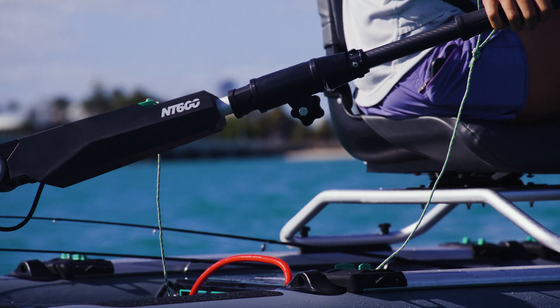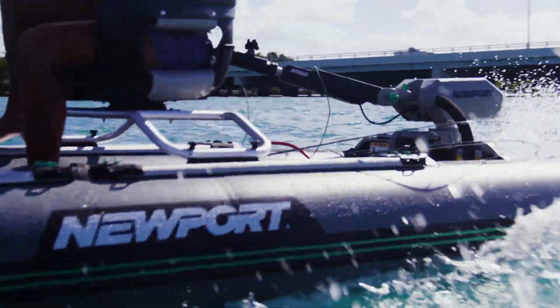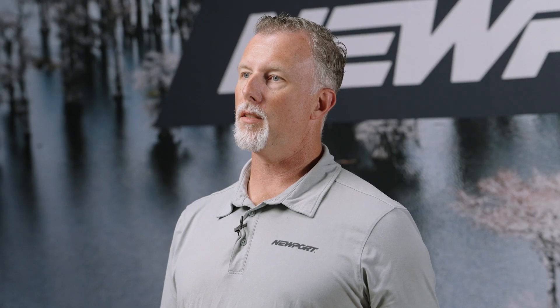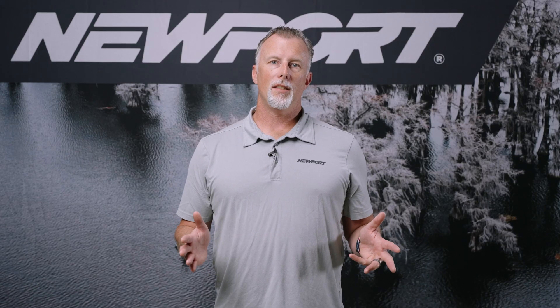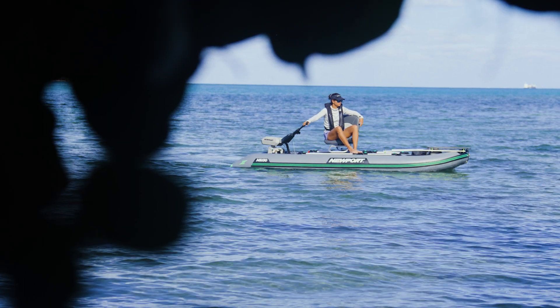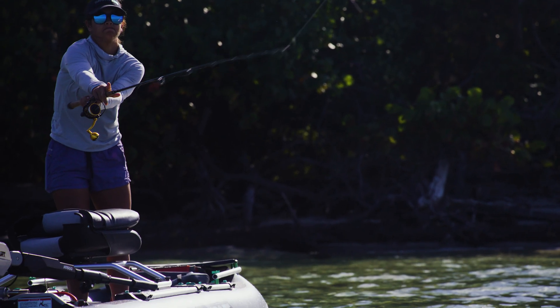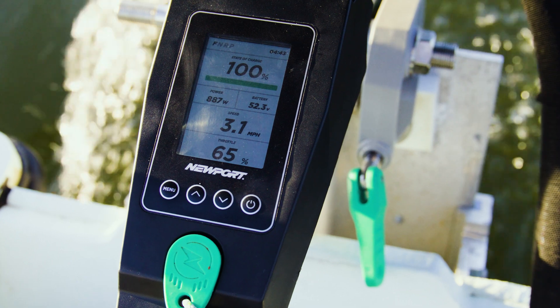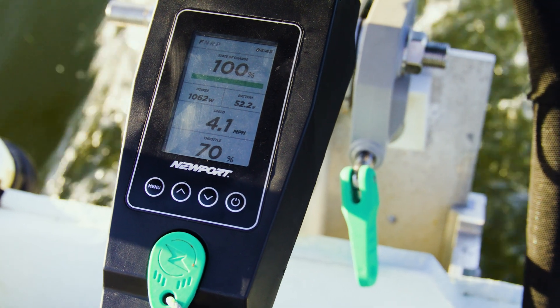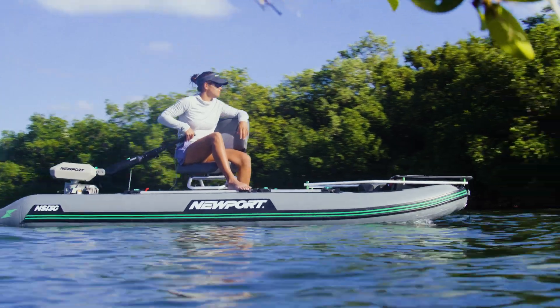The NT600 really stands apart from your traditional gas combustion engine in a couple areas: noise and maintenance. The maintenance on the NT600 is virtually hardly any that you need to do. We've customized the exact specifications of our motor to be optimized towards those low end speed ranges, so you're able to get good throttle control on the low end and it's absolutely silent.